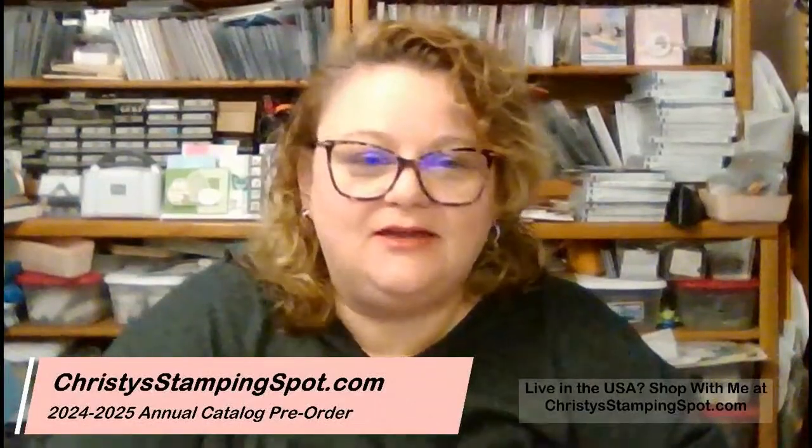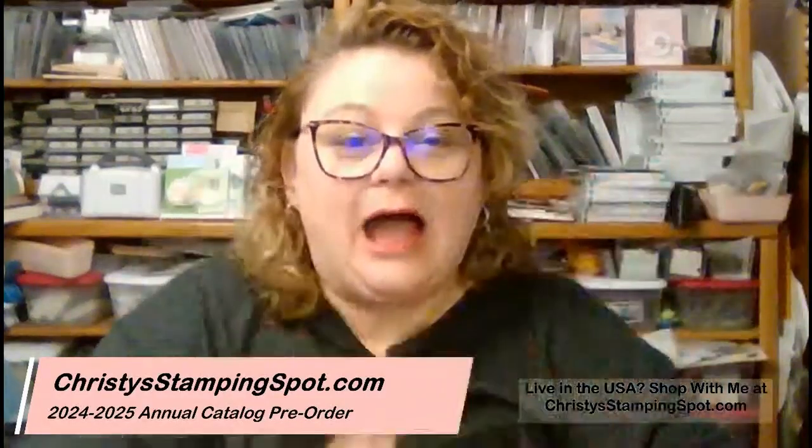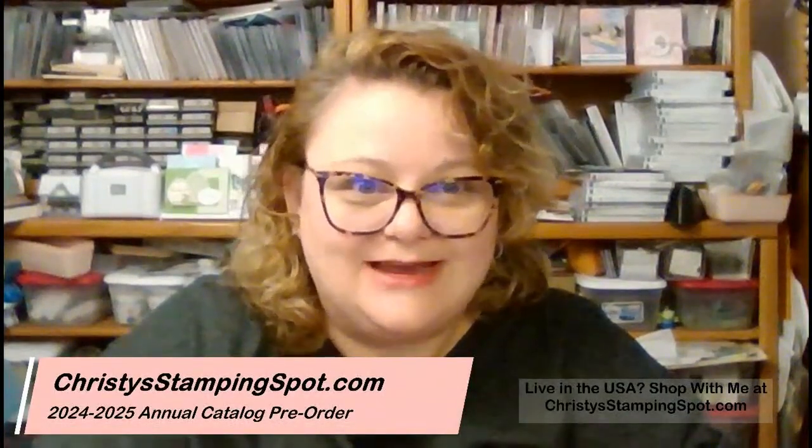It is April 10th — oh my gosh, it's already the 10th of April. I don't have a project for you guys today. We're going to go through my pre-order — my 2024-2025 annual catalog pre-order. This is mostly the stamp sets. I showed you a lot of the DSPs, designer series paper, pattern papers that are going to be in the new catalog that we were able to get early. So I have the stamp sets today.